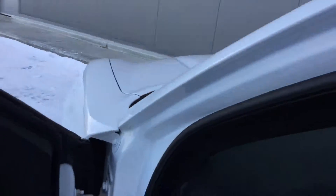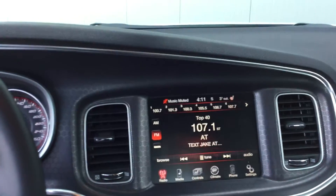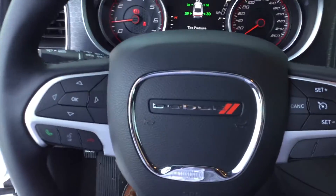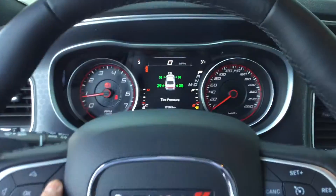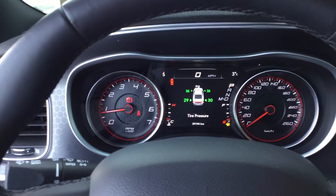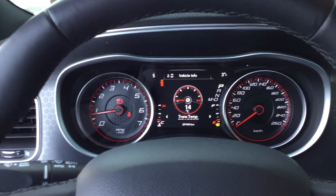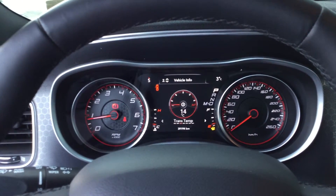You're gonna have your 8-inch touchscreen for all of your climate control, media, radio, connecting your phone, etc. Steering wheel controls for everything else as well, and then you're gonna have a tire pressure monitor that shows you the pressures of the tires in real time, and also any other engine notifications as well.